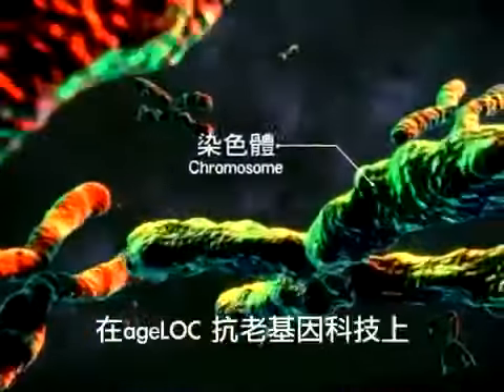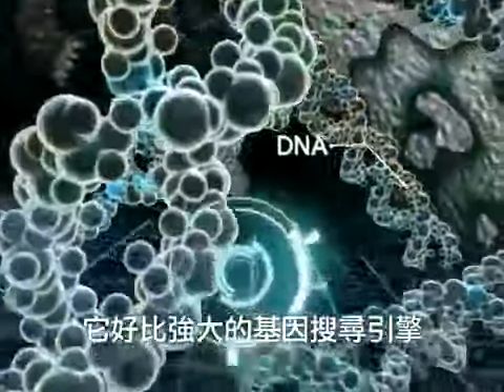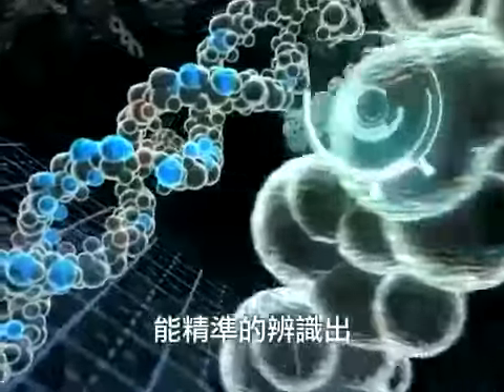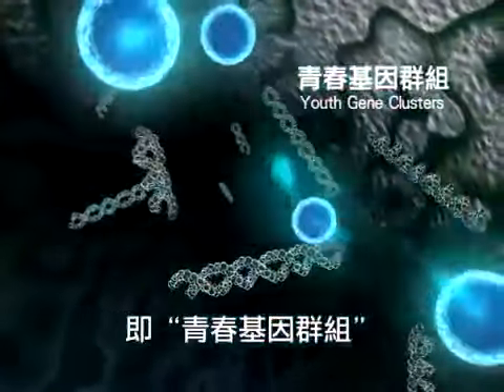Fortunately, NuSkin has made a breakthrough with its AgeLock genetic anti-aging technology. Like a powerful genetic search engine, it can accurately identify the genes that cause aging, and thereby creating youth gene clusters.